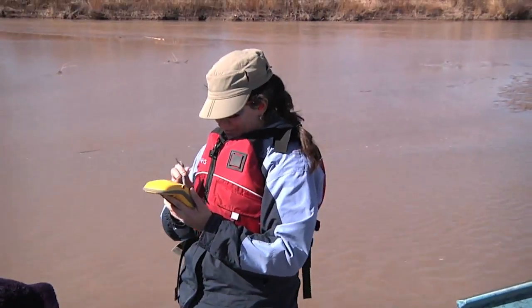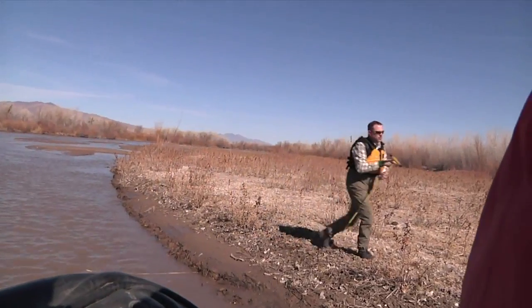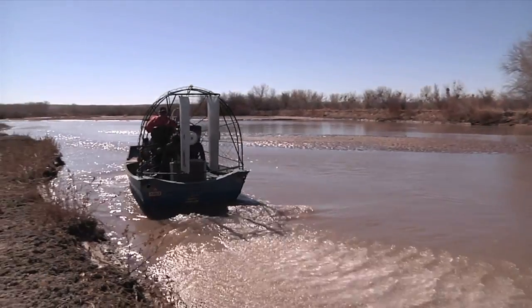Water managers need to decide how to manage river flows to produce more silvery minnows each spring. Because of the drought, the spring runoff has been very poor the last couple of years, so the spawning success of the minnow has been very poor as well. The numbers are getting low enough that the U.S. Fish and Wildlife Service is concerned about the population.